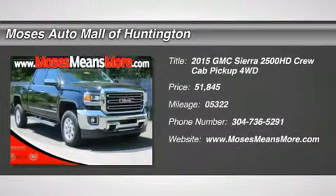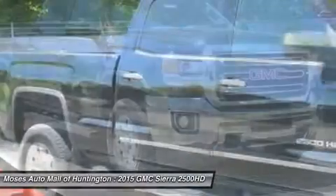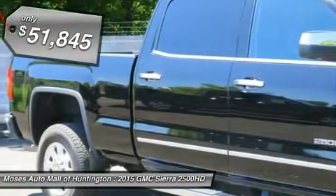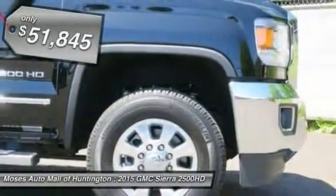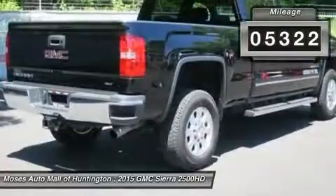You'll love this 2015 GMC Sierra 2500 HD. This is a car you'll want to take home. With 5,322 miles, it features automatic transmission and an exterior color of onyx black. Call us and be the first to open the car door today.